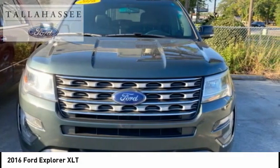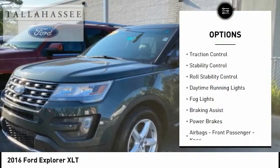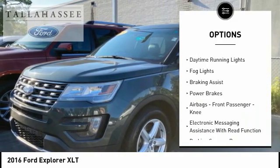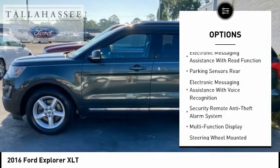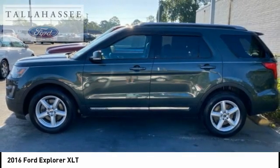Here are some of this vehicle's great options: roof rails, traction control, stability control, roll stability control, daytime running lights, fog lights, braking assist, power brakes, airbags, front passenger knee airbag,